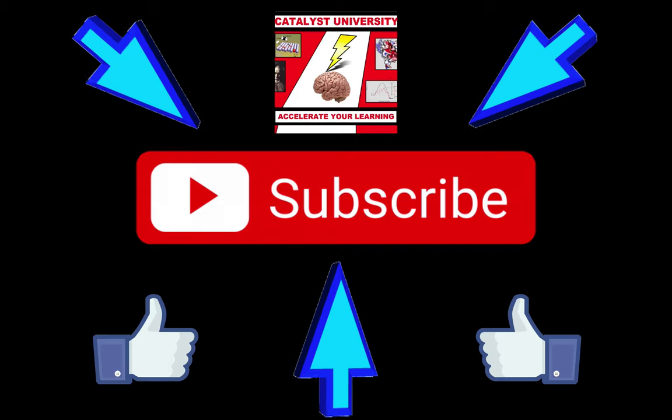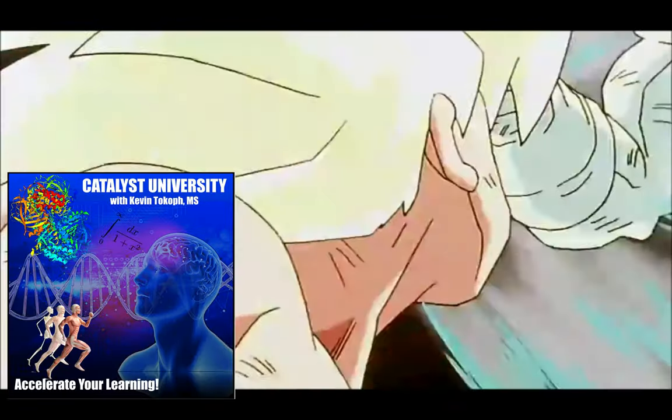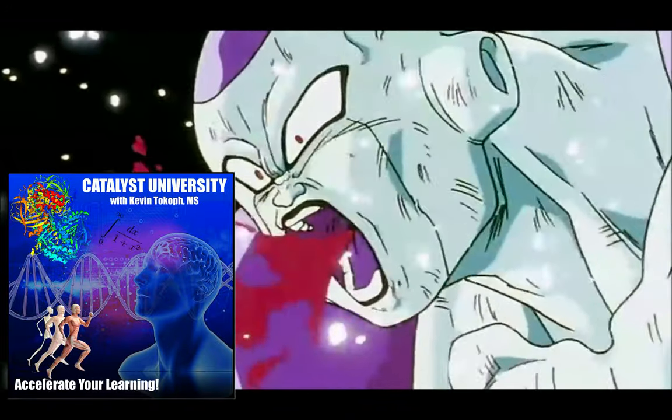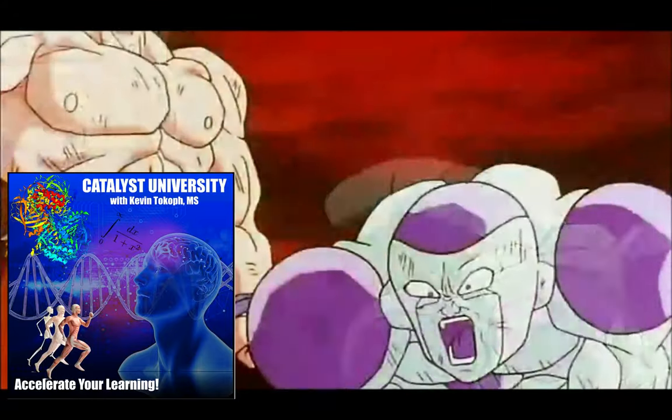Welcome back to Catalyst University. My name is Kevin Tokov. Please make sure to like this video and subscribe to my channel for future videos and notifications. Have you ever been struck in the solar plexus? Have you ever had that wind knocked out of you? In this video we're going to discuss the mechanism of what's called a solar plexus attack.